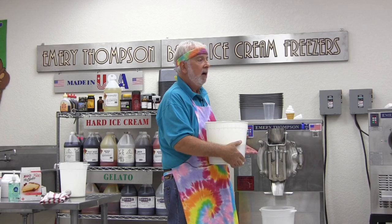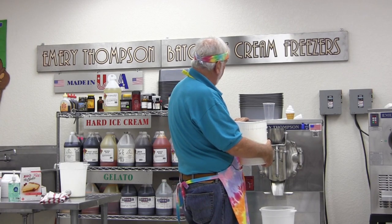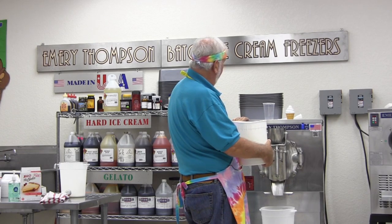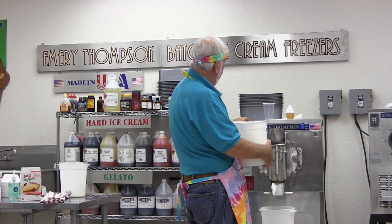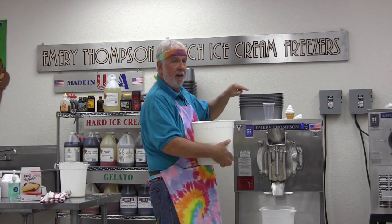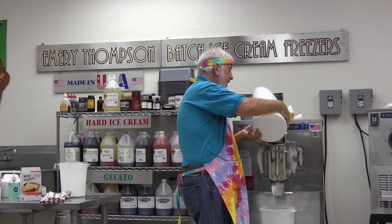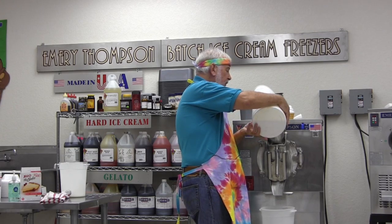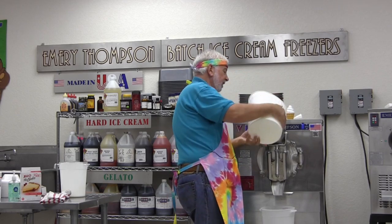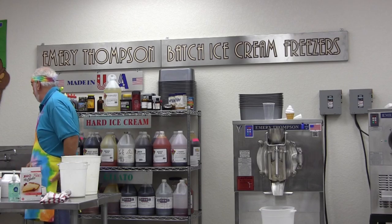What speed do you want this on? I don't have a speed control on my Emery Thompson, so I run roughly 170 RPM for premium ice cream, give or take. Let's go to 170. Now we're adding this mixture of cheesecake mix at 10 percent ice cream mix, and I've always used 10 percent.